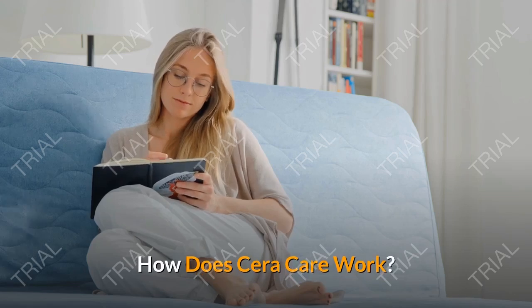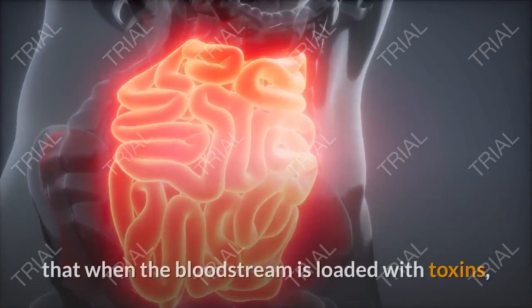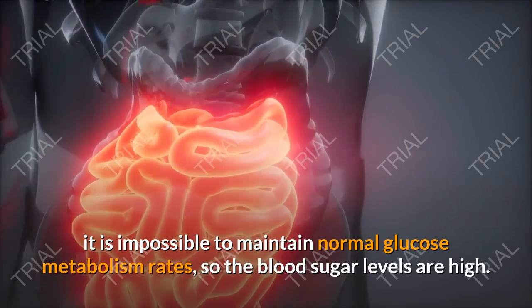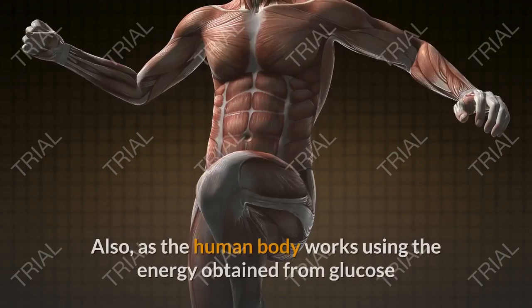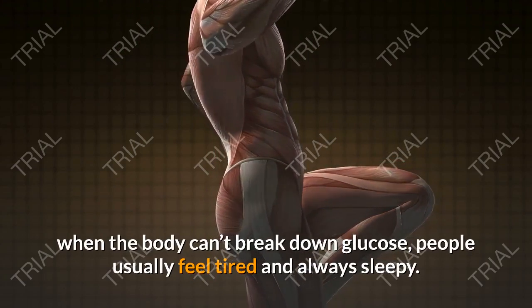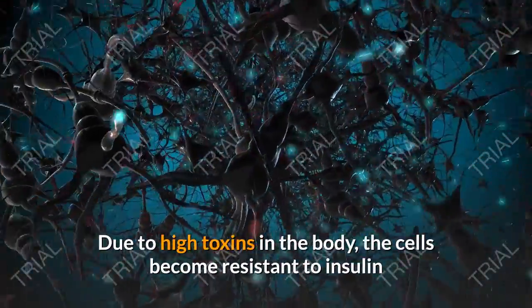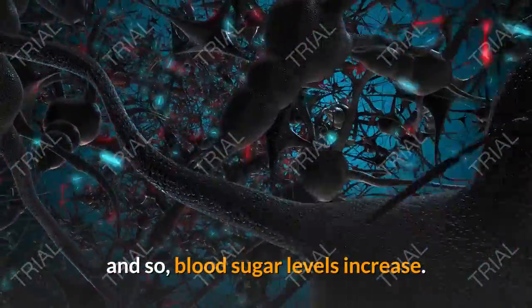How Does Sarah Care Work? Manufacturers of this advanced blood sugar formula know that when the bloodstream is loaded with toxins, it is impossible to maintain normal glucose metabolism rates, so the blood sugar levels are high. Also, as the human body works using the energy obtained from glucose, when the body can't break down glucose, people usually feel tired and always sleepy. Due to high toxins in the body, the cells become resistant to insulin and so, blood sugar levels increase.